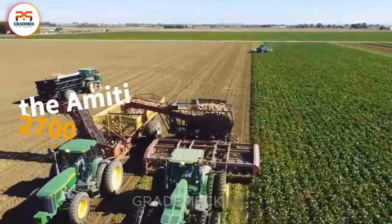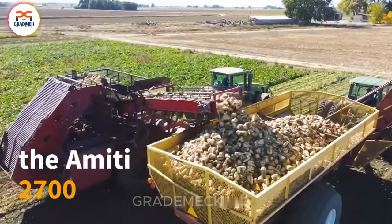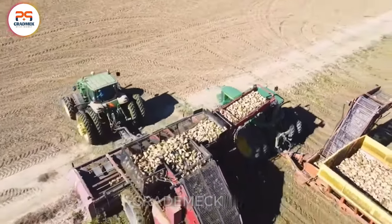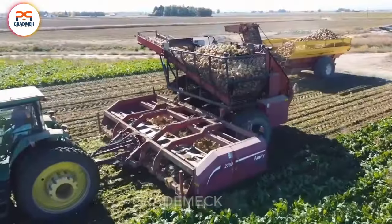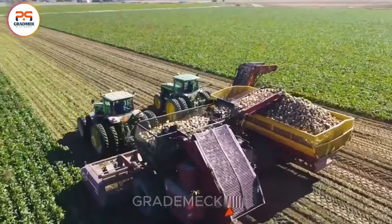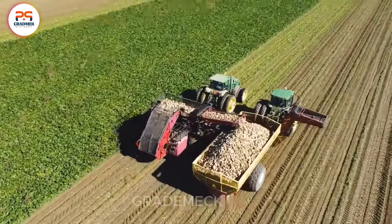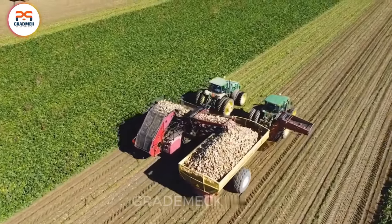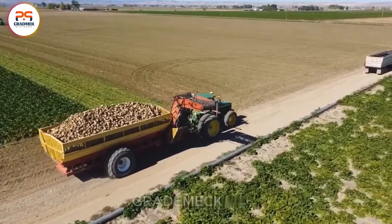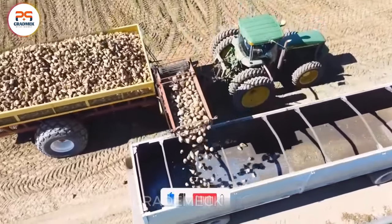Did you know sugar beets generate billions in U.S. agricultural revenue? The Amidi 2700, a modern marvel, accelerates harvesting by automating the process. This machinery ensures speed, cleanliness, and efficiency by lifting and shaking beets on a vibrating conveyor, removing soil and impurities through its mesh structure. Experience cutting-edge automation in sugar beet processing with the Amidi 2700.